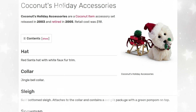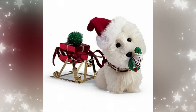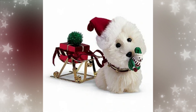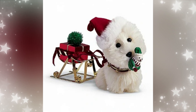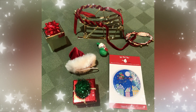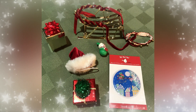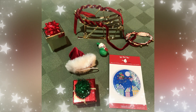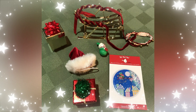Coconut's Holiday Accessories — there she is again, so cute. Released in 2003 and retired in 2005. The retail price was $18. It came with a Santa hat, a jingle bell collar, a sleigh, a gift package, and a little toy. This is so adorable. Reboot! I think this is so cute to have your little pets dressed up in Christmas attire. They should redo this for all the pets they've released. The little hat has a piece of elastic to go around Coconut's head, and you could even put baby accessories from the babysitting sets in the sleigh. We have got to get this sleigh.